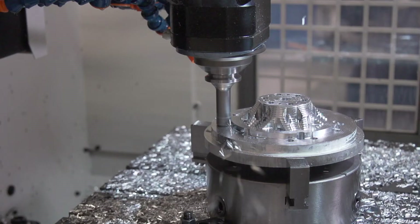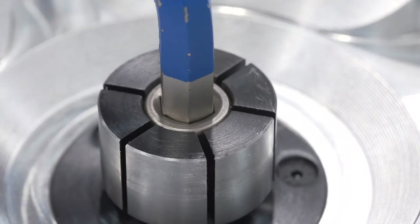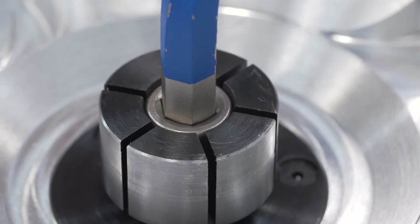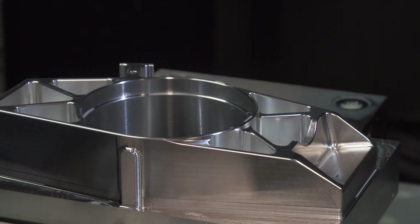We have machine models, we model our subplate, we model the fourth axis. We know what each setup looked like when we were machining parts, and we feed that back into our data management to make sure that we can make the parts better in the future should we ever need to.